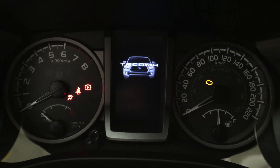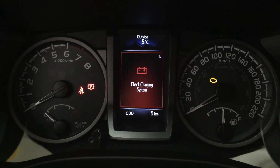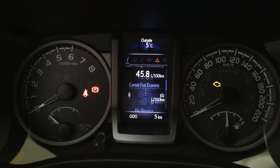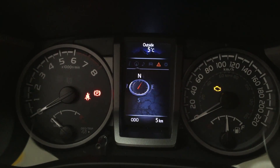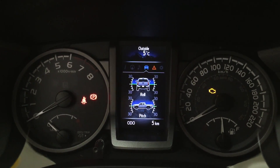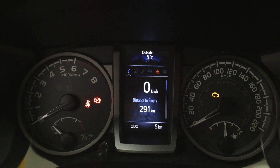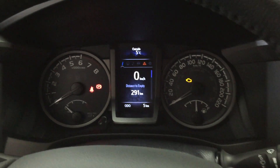A couple of the features you're going to see on your multi-informational display include your digital speedometer as well as additional features. You also have your navigation, your audio, and your pitch and roll indicator. You also have your messages and can go through your settings from here as well. At the very top you also have your exterior temperature gauge.